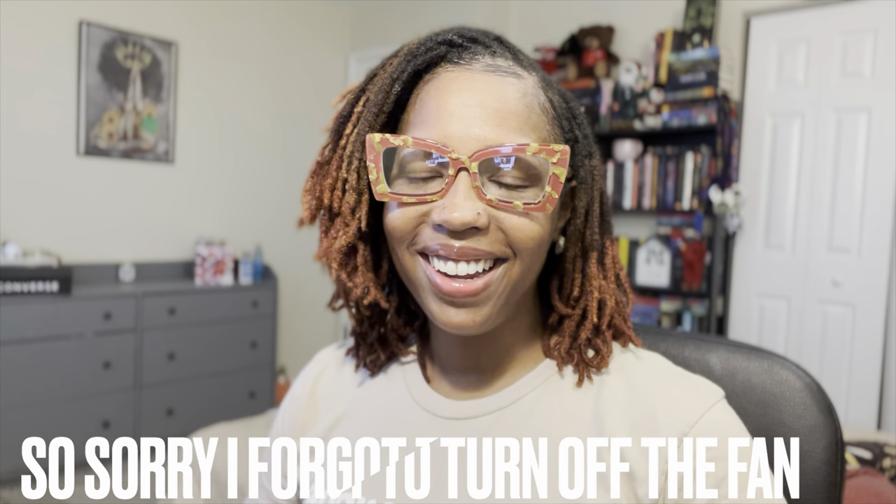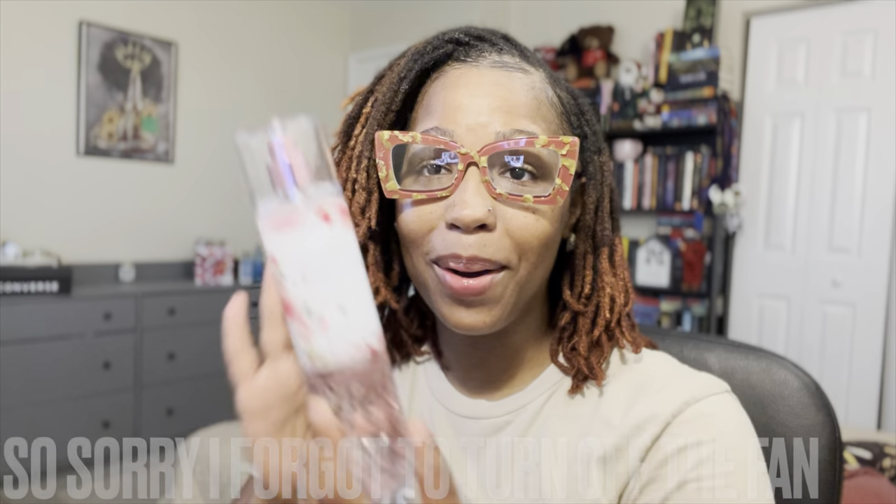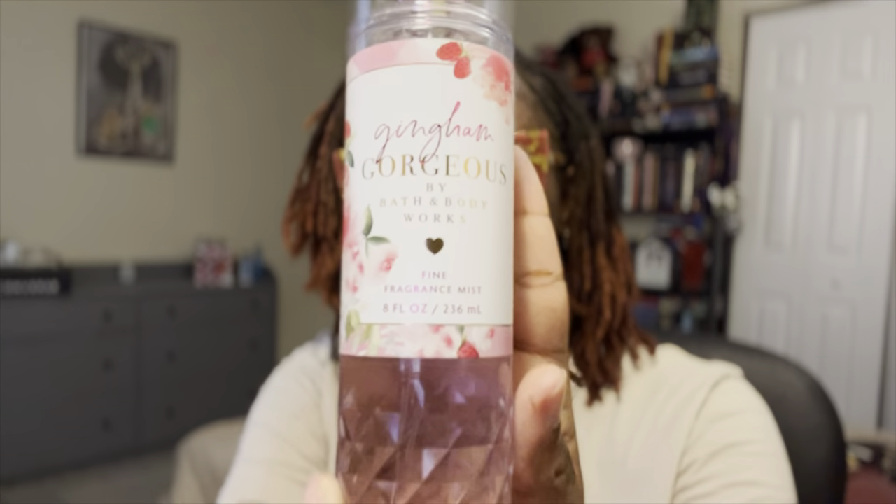Hey y'all, good morning! Today we are going to talk about Gingham Gorgeous. If you are new to my channel, welcome to Hippie Hustle — go ahead and subscribe. We're going to talk about Bath and Body Works, running, and books.